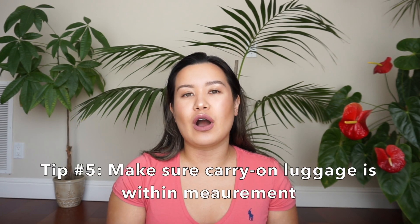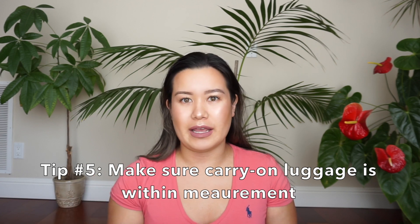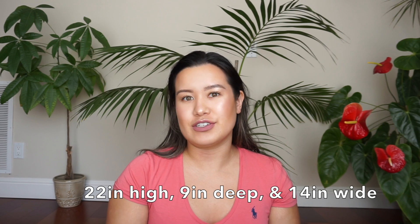The fifth tip is in regards to carrying on your luggage onto the plane. Please make sure your luggage is within measurement: 22 inches high, 9 inches deep, and 14 inches wide.